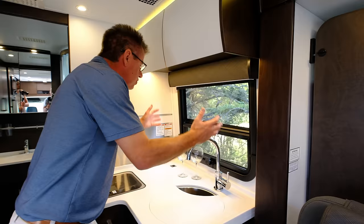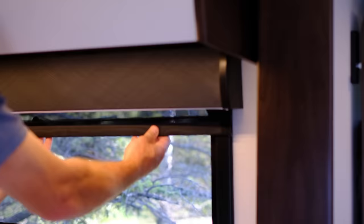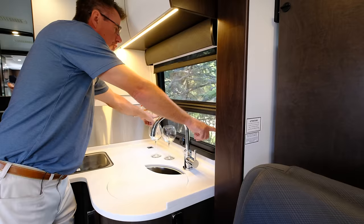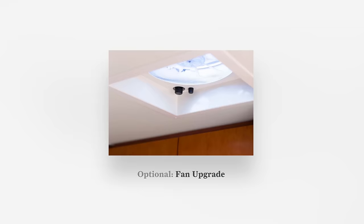Ultra leather valences for 2019. We have the daytime shade and nighttime shade on the window with locks to hold them in place. Awning-style window for fresh air. We've also got a fantastic fan right here. You can also order the optional rain sensor, which would automatically close if it started to rain outside.